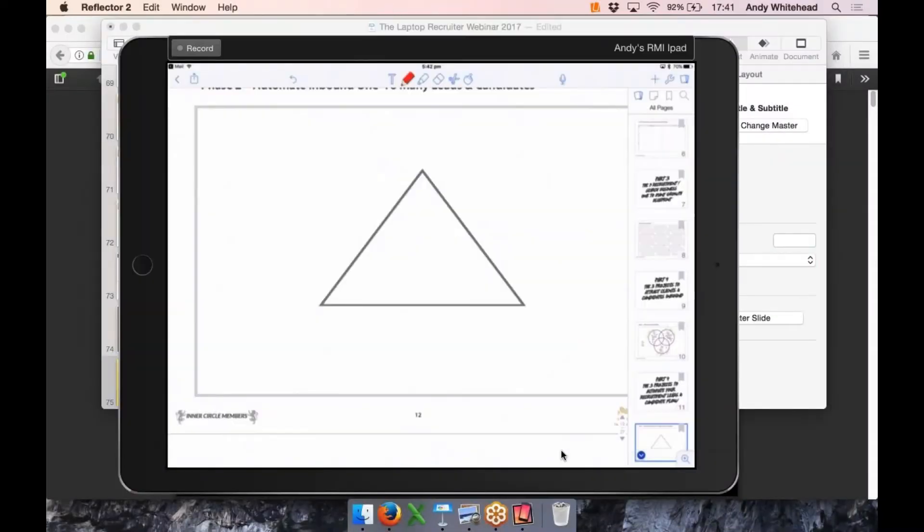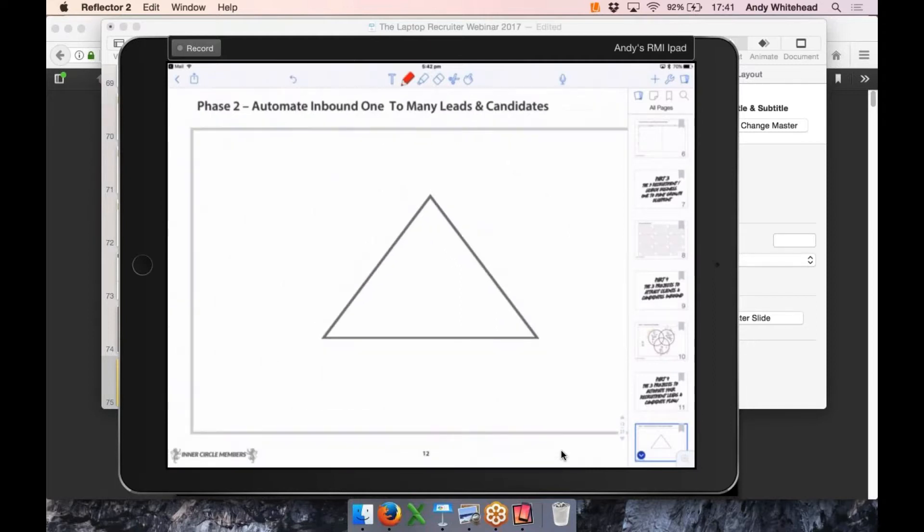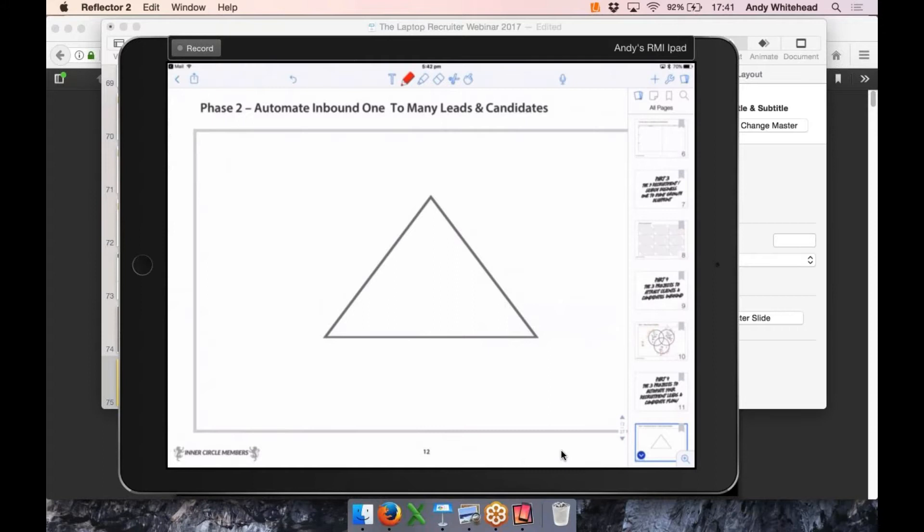Moving into automation now — I'm going to zip through this to be respectful of time. Project four: we want to install automation for the 10% of clients who are looking to hire, and the 10–50% of candidates who are open to moving. We call this campaign automation. If you don't have this, you treat everyone the same with a manual process — leading to up-and-down months.